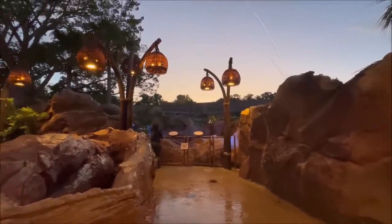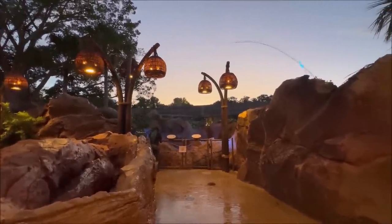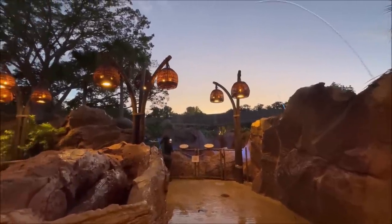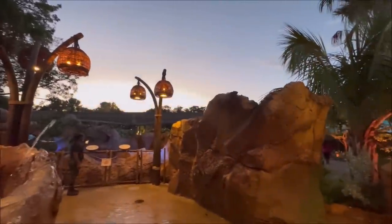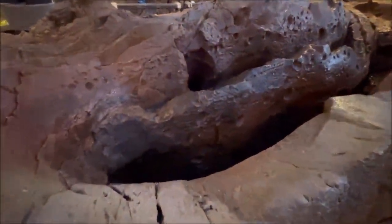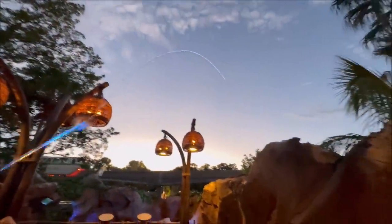One of my favorite things about Epcot when I first came here was the leaping water up by Journey into Imagination. And look at this area — there are so many of them just hopping everywhere, it's extreme. I'm going to try — I hope I don't get hit. I don't know when they come or where they go. Look at that monorail driving by.